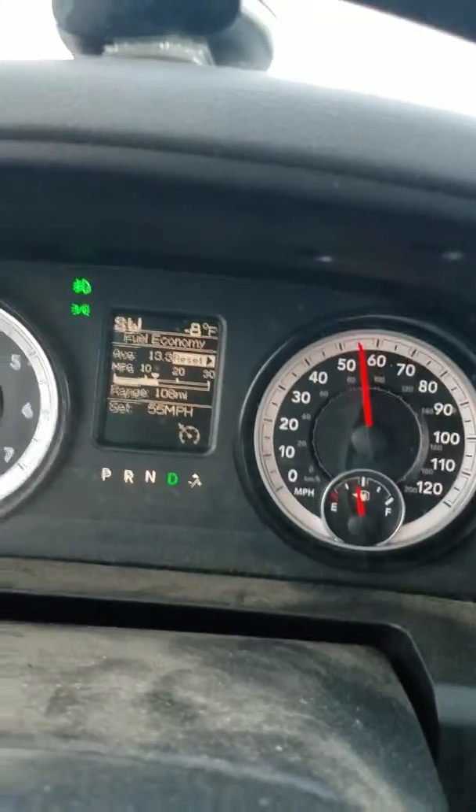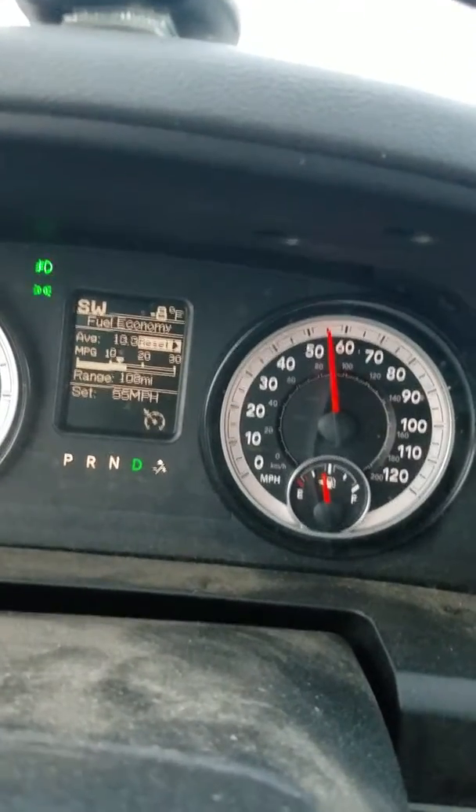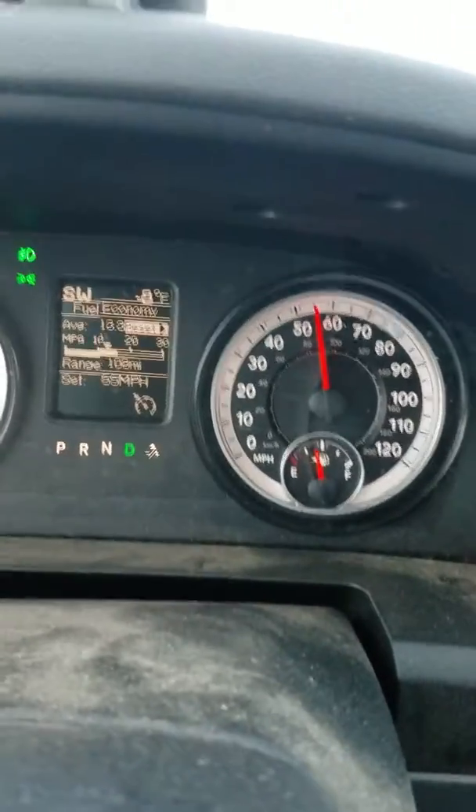I'm going to do a quick little review on the Kanati Trail Hog AT — their mountain and snowflake rated tire for extreme weather conditions.